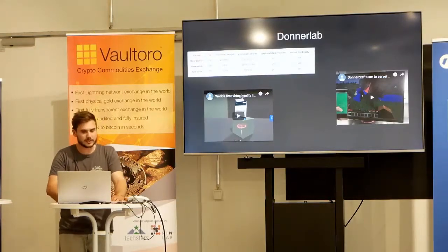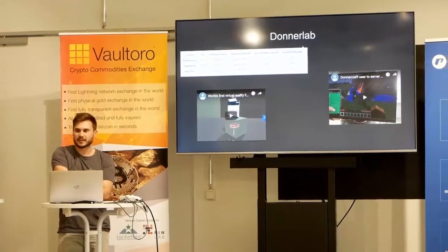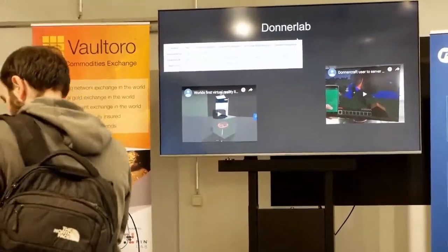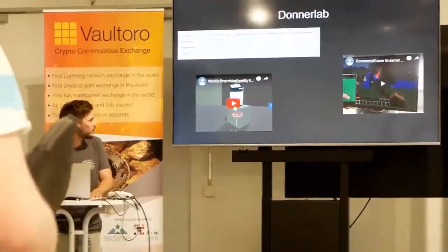DonnerLab was founded last year after the first Lightning Hack Day. There I showed off a plugin for the Unity game engine. This plugin allowed developers to basically integrate Lightning payments into their Unity games — it connects to your LND node and you could pay invoices.